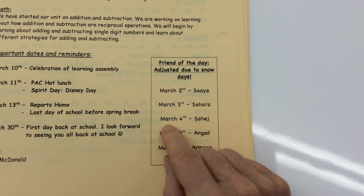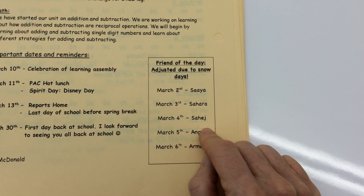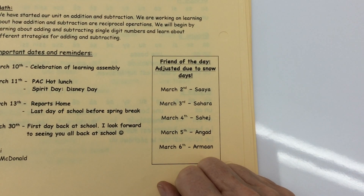Next week: March 2nd will be Sayyafran of the Day, March 3rd will be Sahara, March 4th will be Sahaj, March 5th will be Angad, and March 6th will be Arman. Thank you so much for listening. Have a great weekend.